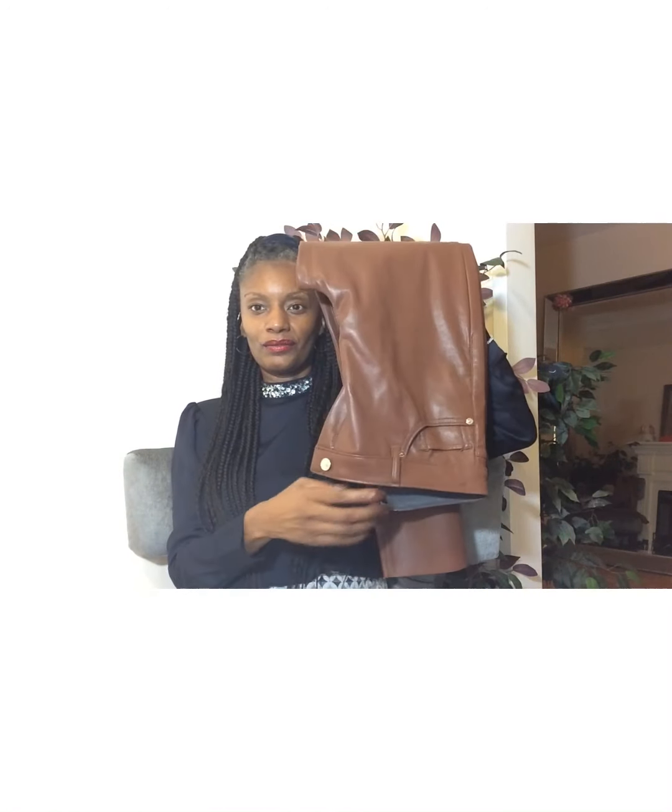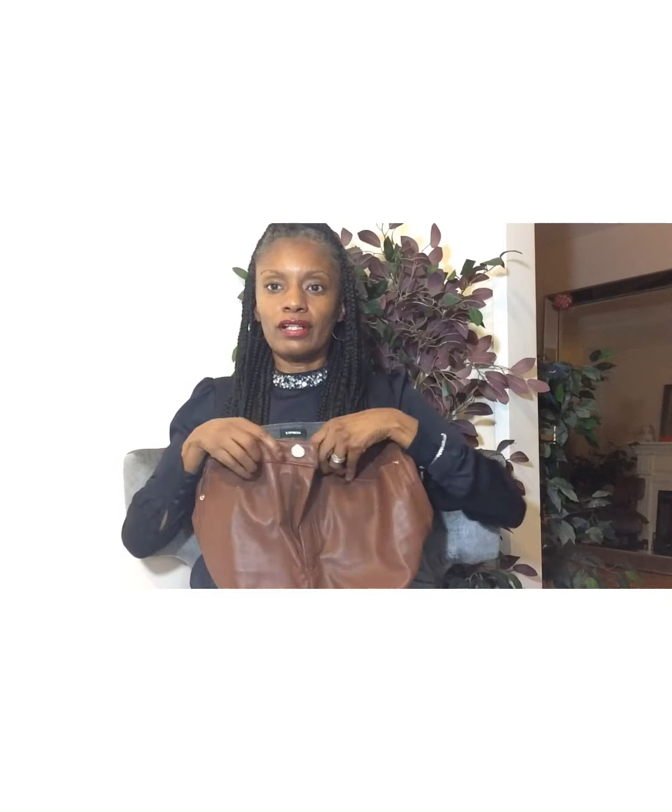I picked up all the boots in true to size and they're very comfortable. Now let's get into the clothes. I went into Express — such a wonderful store with very nice pieces.